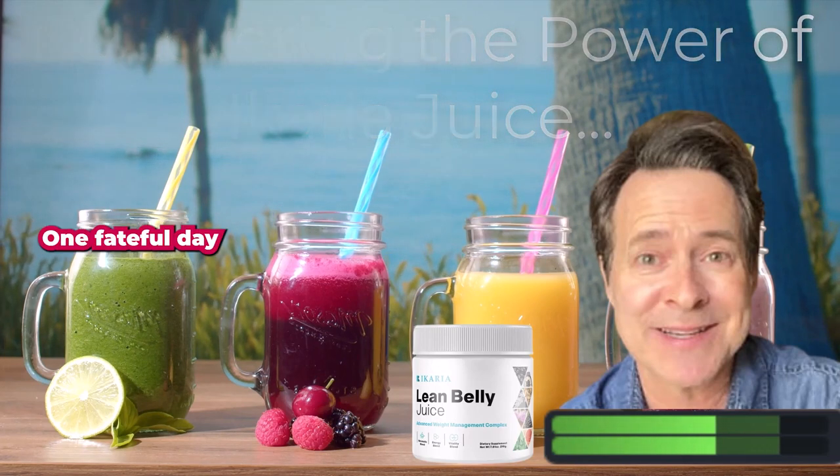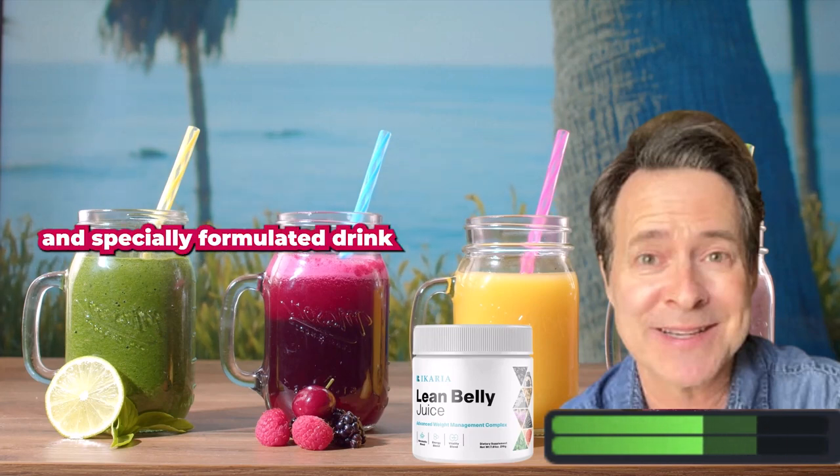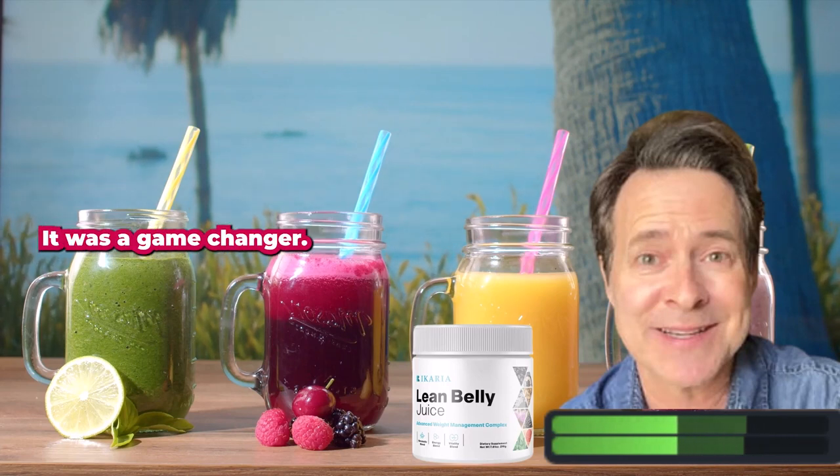One fateful day while browsing the internet, I stumbled upon a carrier juice — a natural and specially formulated drink designed to support weight loss. Intrigued, I decided to give it a try, and let me tell you, it was a game changer.